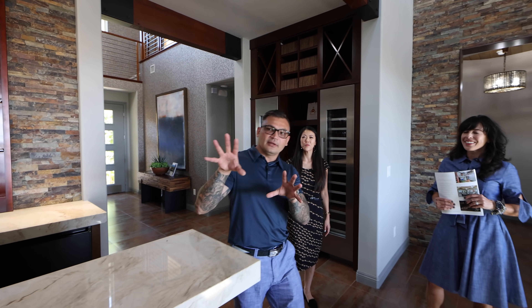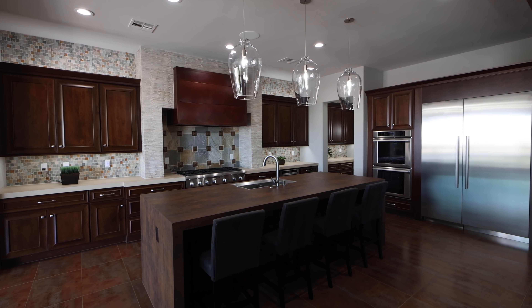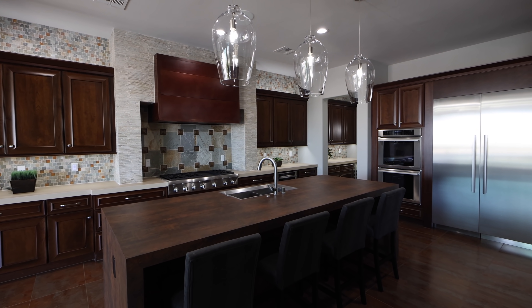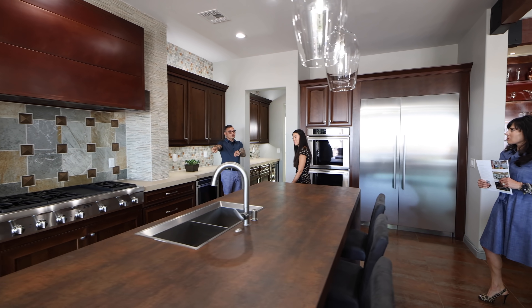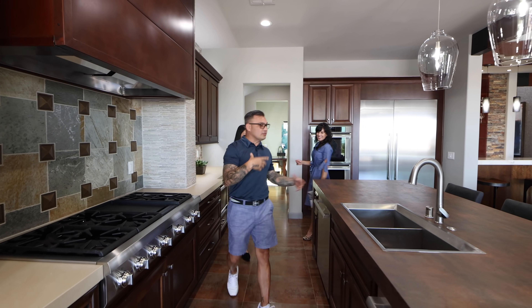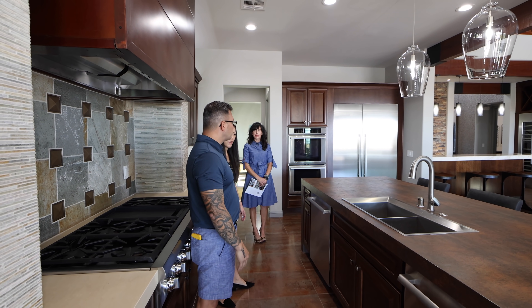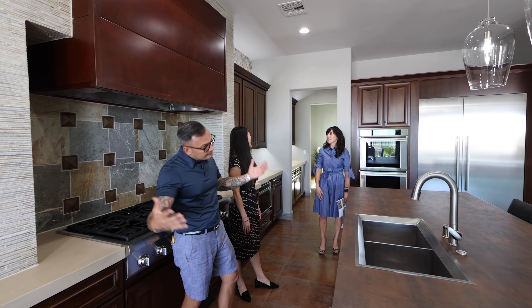I want to take a look at this kitchen — there's a lot of upgrades. I love this island. It looks like you have a two-and-a-half-inch waterfall with a front face. And you've got two dishwashers — this is true custom right here, guys. When you're entertaining, you can just clean, put them in, and then unload them.